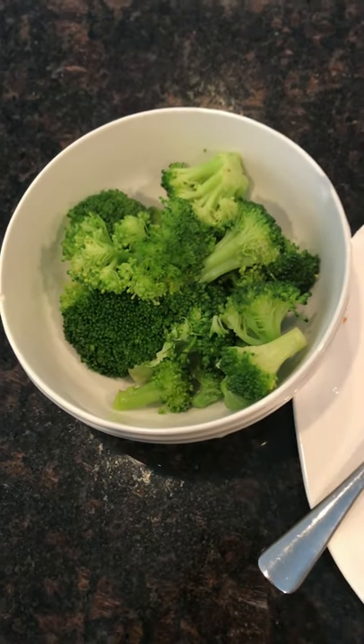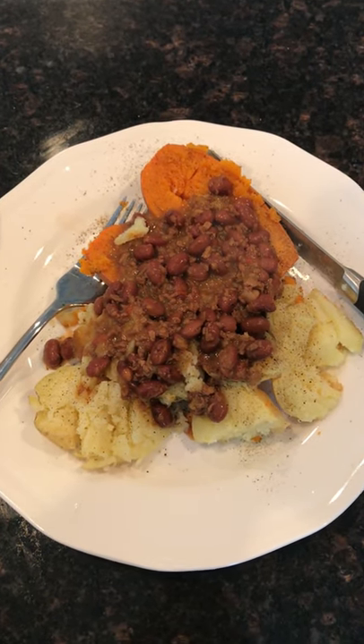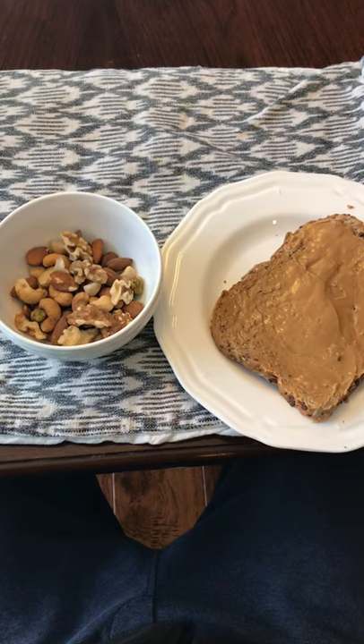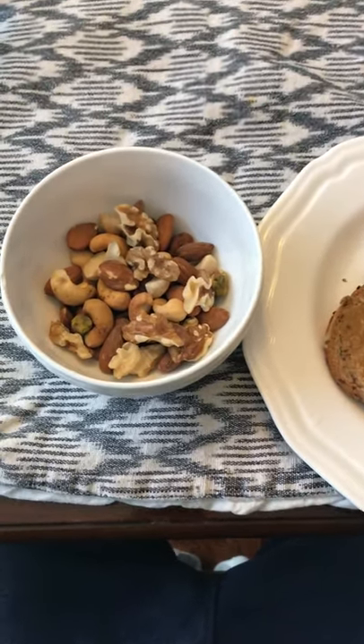Then I had a sweet potato, a potato, and some veggie chili with a side of broccoli. That was sort of my main dish — nice and filling and very tasty. After that I had a handful or so of some mixed nuts.